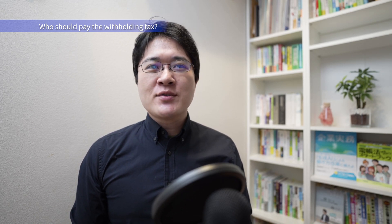However, individuals who employ a small number of domestic helpers, like nannies, don't need to withhold tax. Similarly, individuals such as an employment income earner for one entity who pays service fees to a tax accountant for tax filing — in this case, they aren't required to withhold tax on those fees.